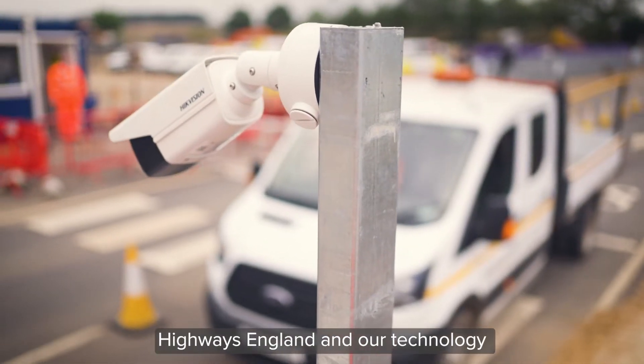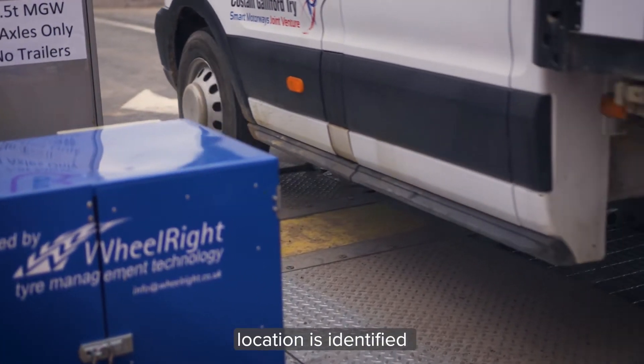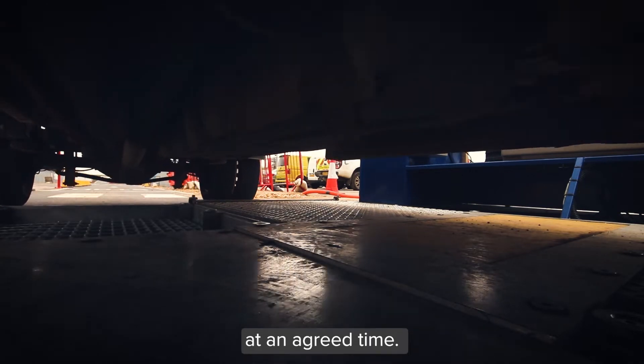Highways England and our technology partner will visit your site to ensure a suitable location is identified, and will set up and remove the equipment at an agreed time.